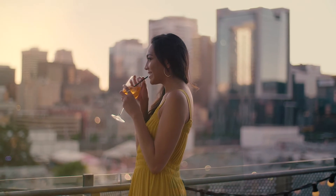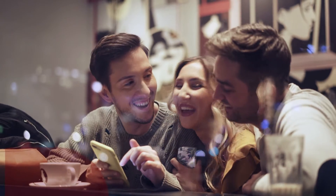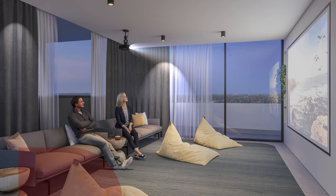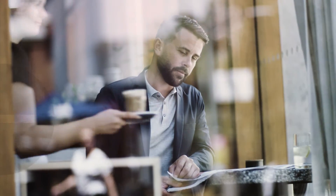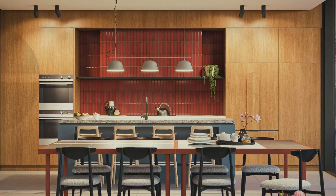Finish the day with breathtaking sunset views from the rooftop sky deck. Every day you can be part of a community rich in amenities and shared experiences, from movies at the rooftop theater to coffee at the downstairs cafe.